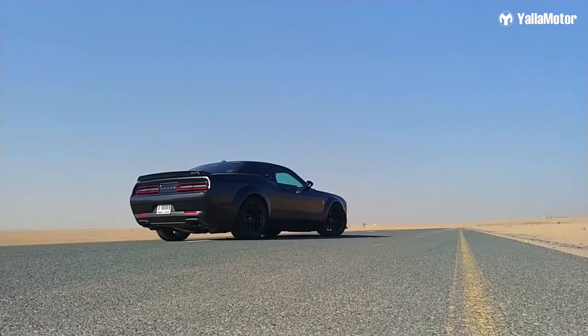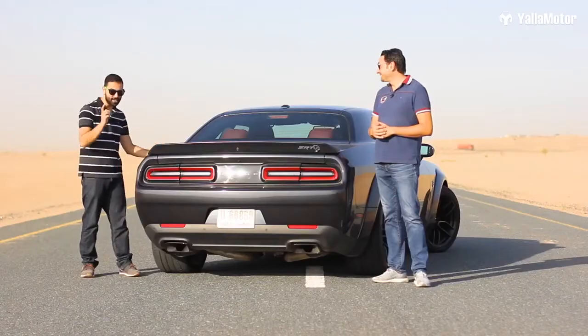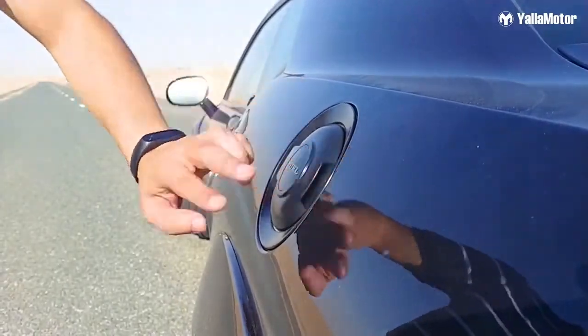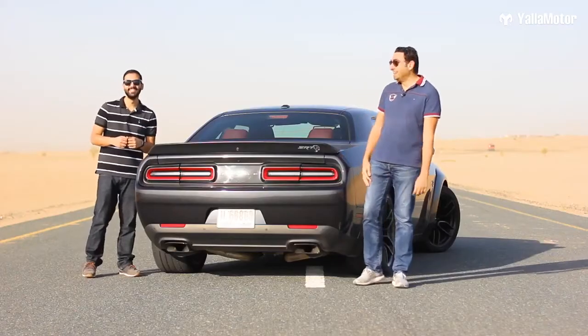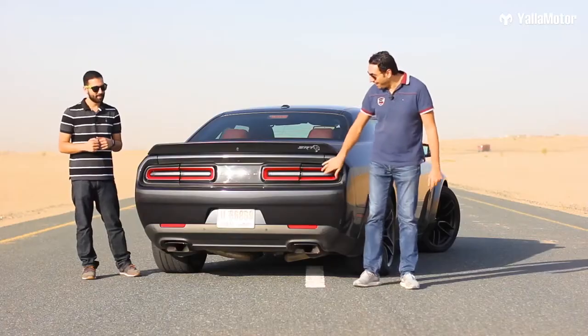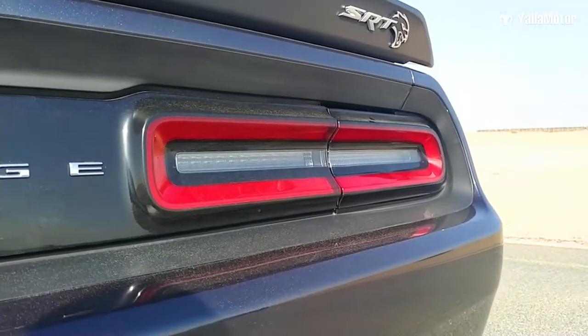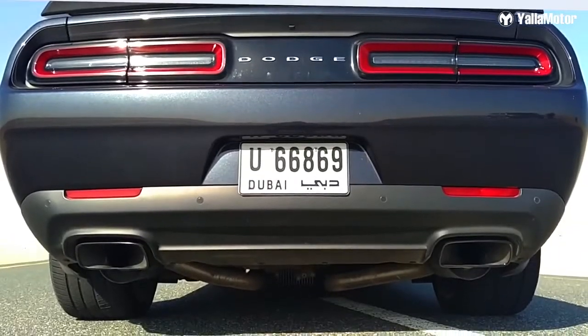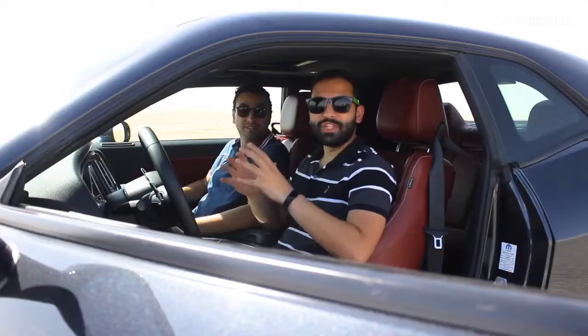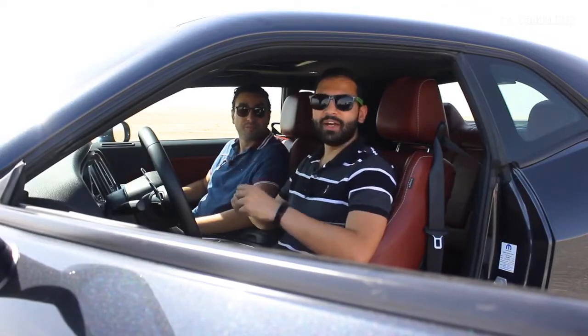Speaking of retro, the Challenger Hellcat comes fitted with a retro-inspired matte black fuel filler cap. When you lock the car, in the back you get a trunk-mounted spoiler, rectangular LED tail lights, and dual exhausts.